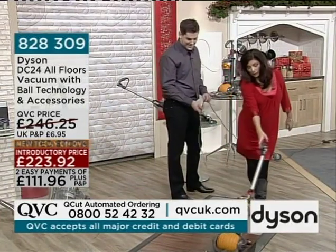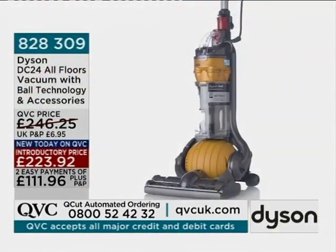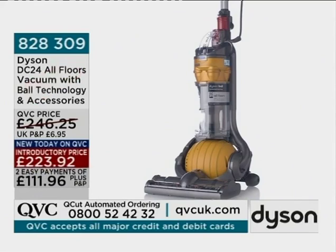It's obviously my vacuum cleaner action that caused this to sell out — it's gone. Item 828309, the Dyson DC24 All Floors Vacuum Cleaner with ball technology: it can go round your table legs and chair legs without moving your furniture. £223.92, and that price includes the accessories pack. Lots of you have taken advantage of the easy payments. Stay with us because we have the handheld unit still to come, and that big machine coming towards the end of the show.